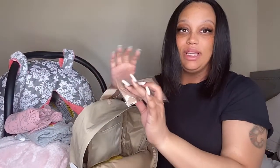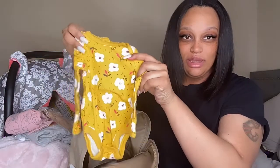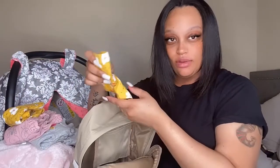For her going home outfit I have this brown bow, and that goes with her cute little yellow long-sleeve onesie, and that goes with these pants here. I think this is so adorable. If I do change my mind again I have the gray outfit that I chose in the beginning, so she has a few options.